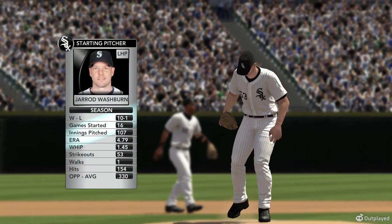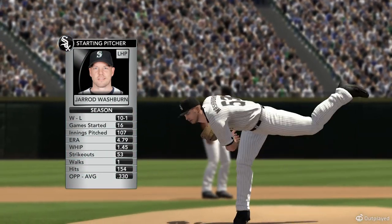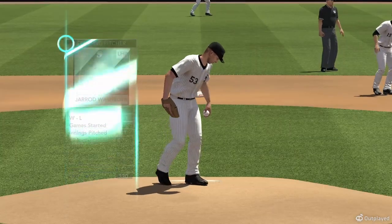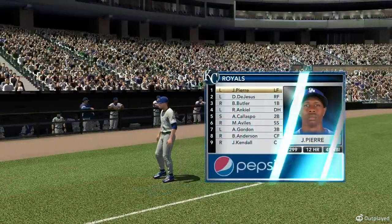The starting pitching — we'll see Jared Washburn. He gets going here against Kansas City. What do you think we're going to see from him? Jared Washburn out on the mound in this one. He'll get a chance to watch the crafty left-hander do his work. Sponsored by Pepsi.